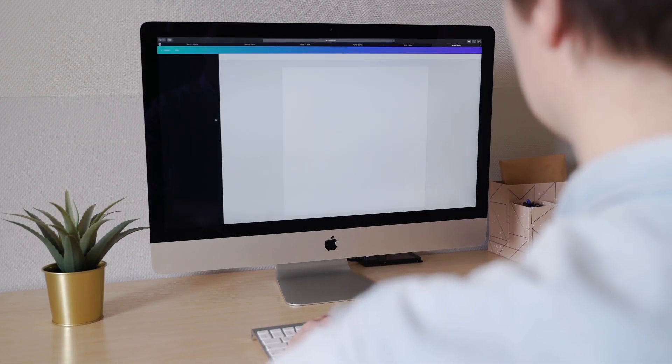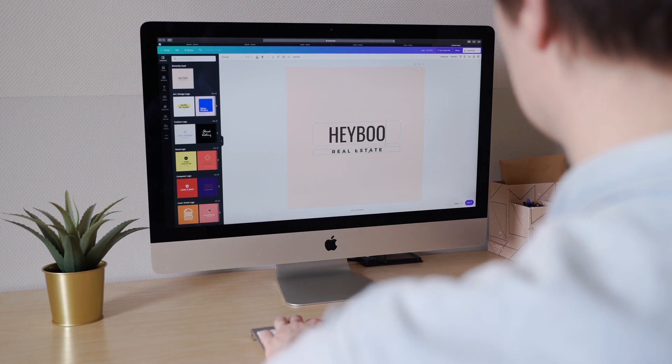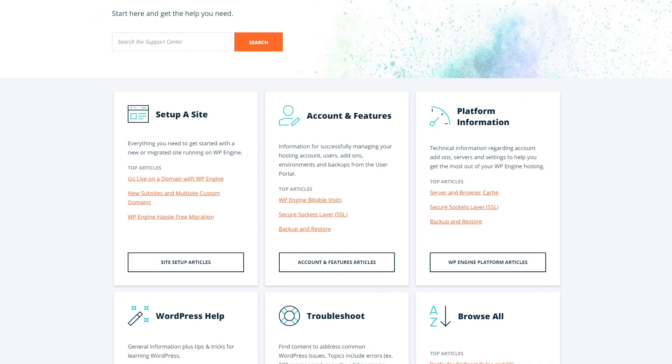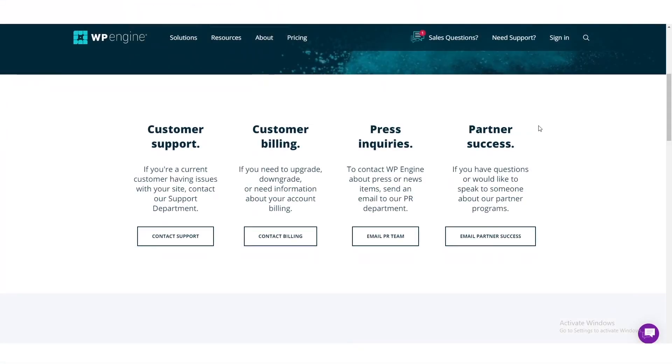When you're developing a website, it's important to have reliable and efficient support available to you, and WP Engine definitely provides that. There is no shortage of articles available online — if you have any questions, chances are you'll find your answer there. On top of that, there is support via email ticketing, live chat, or even phone.